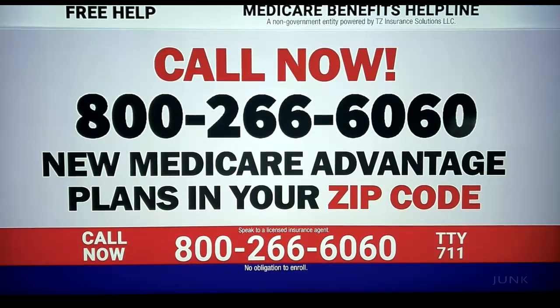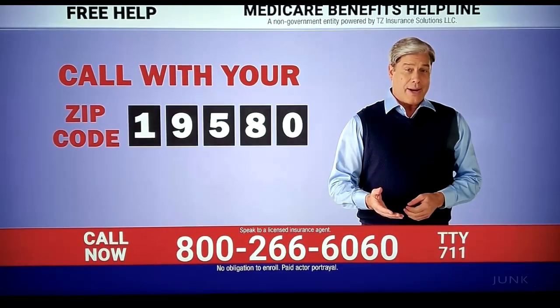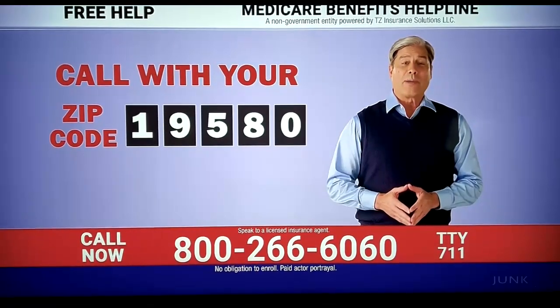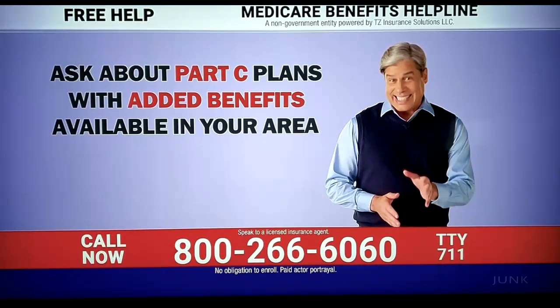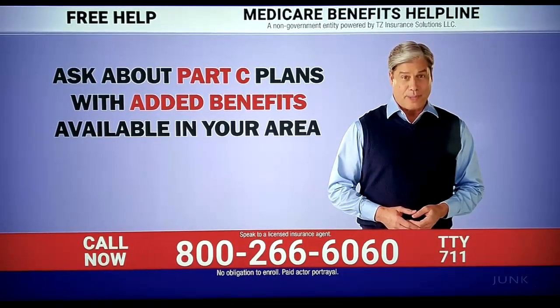Call now during the annual enrollment period. If you're on original Medicare, check your zip code to help you find plans with additional benefits and savings available to you. These are Part C benefits that you may not be receiving with your current plan.